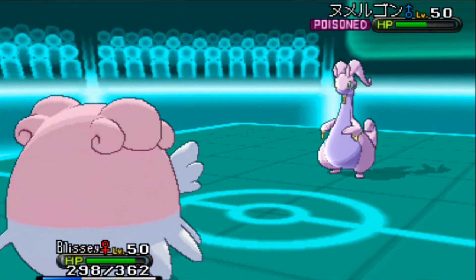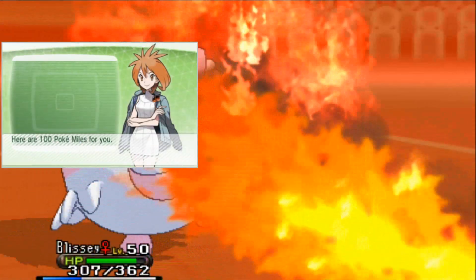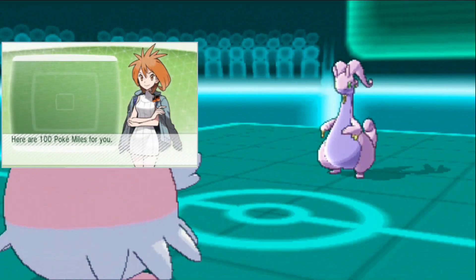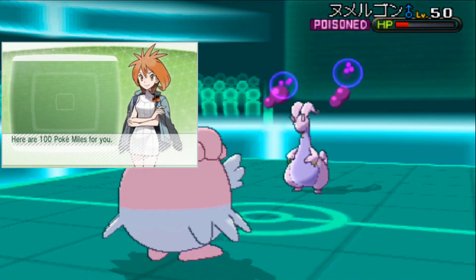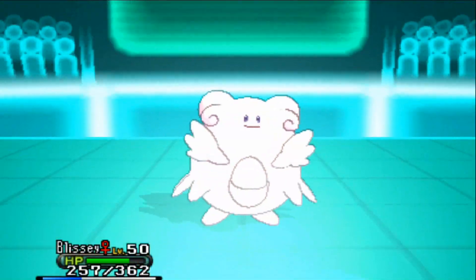If things couldn't get any better, PokéBank rewards you for depositing Pokémon by giving you PokéMiles during the time they're deposited. The more Pokémon you deposit, the more PokéMiles you get over time. If you don't want PokéMiles, you can convert them to Battle Points — do whatever you want with them.